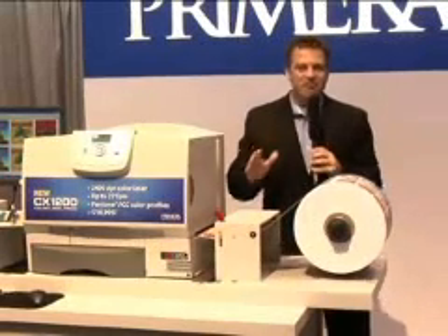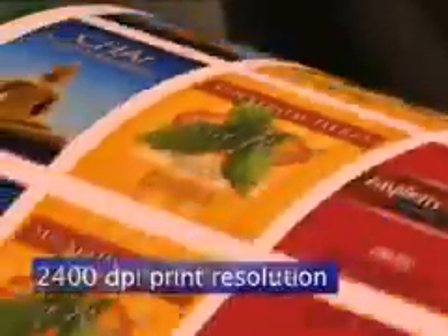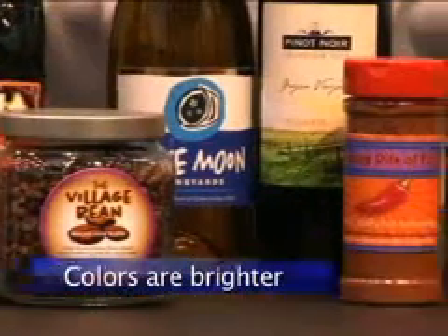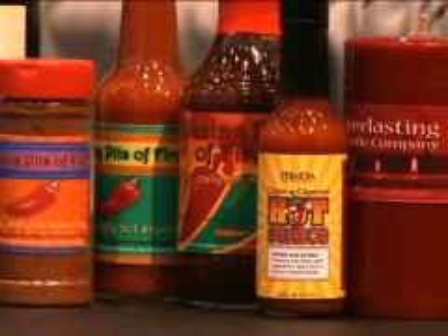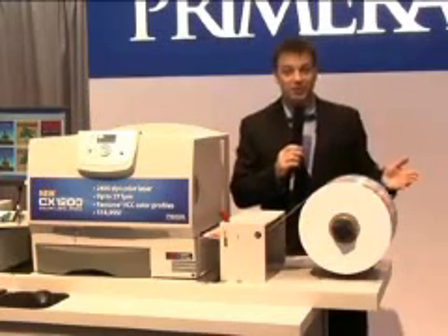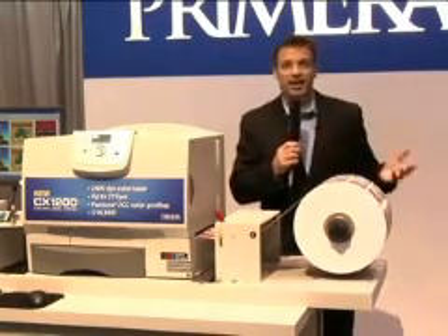How do the labels actually look? In a word — simply incredible. While far more expensive digital presses have just 600 DPI print resolution, the CX1200 blows them all away with its 2400 DPI print resolution. Small text is sharper. Gradations are smoother. Colors are brighter. These are quite possibly the best full-color labels you've ever seen. And of course, Primera includes industry-standard Pantone color profiles for matching a variety of substrates.